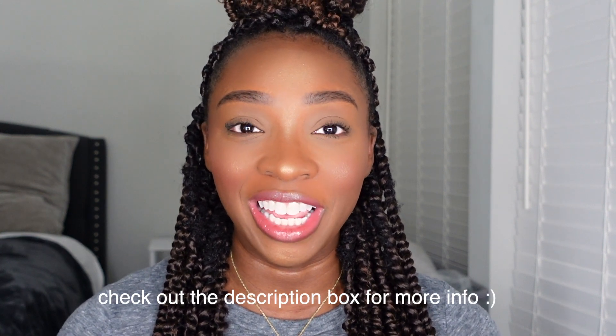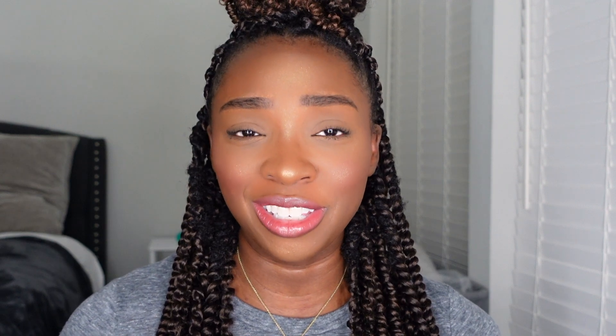Thank you guys so much for watching. Thank you to Dossier for partnering with me for this video — I love the fragrances, they're so good. Go ahead and click the link down below to view the website, and I'll also link the fragrances I personally chose. If you try them, let me know your favorite scents, or if you already use them, comment your favorites. Thank you guys so much for watching — I'll catch you guys in my next video. Bye!